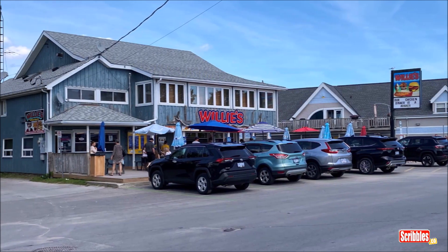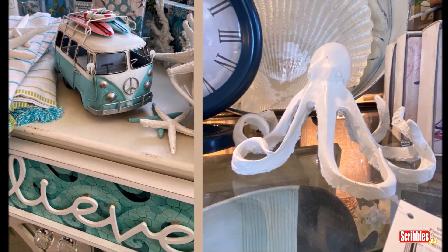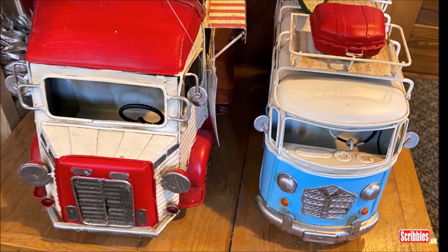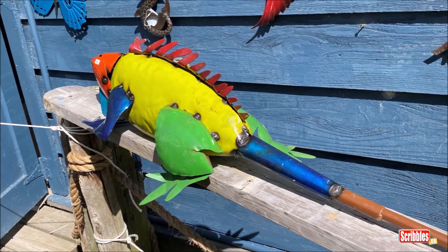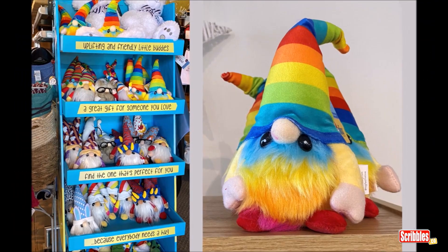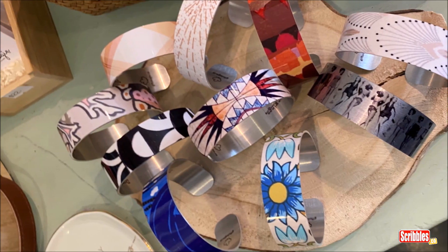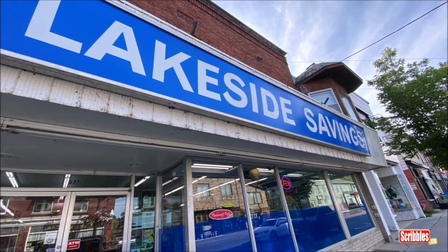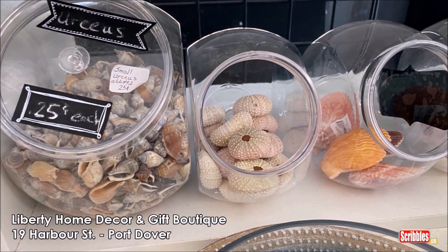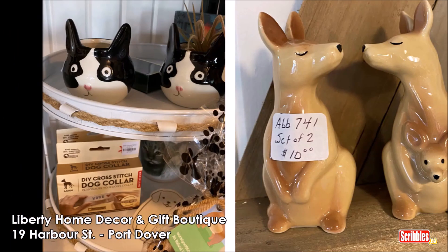When we were finished on the pier we visited some of the many gift shops. Not surprisingly there were a lot of nautical themed items and many other unique gifts and souvenir items. We both liked the Lakeside Savings Store — it's like a dollar store only more. But it was Liberty Home Decor and Gift Boutique where we decided to actually make some purchases. Diane had lots of great things to choose from and some of the prices weren't that bad.